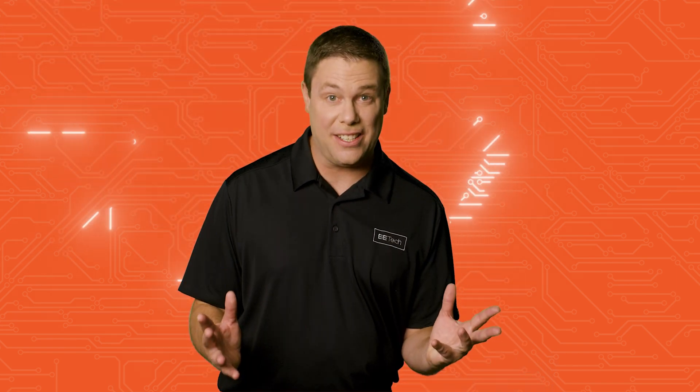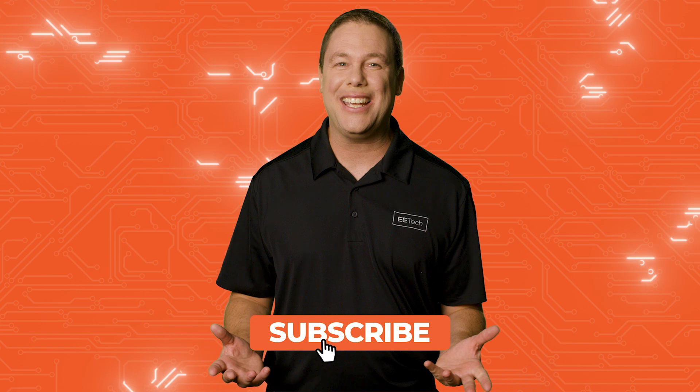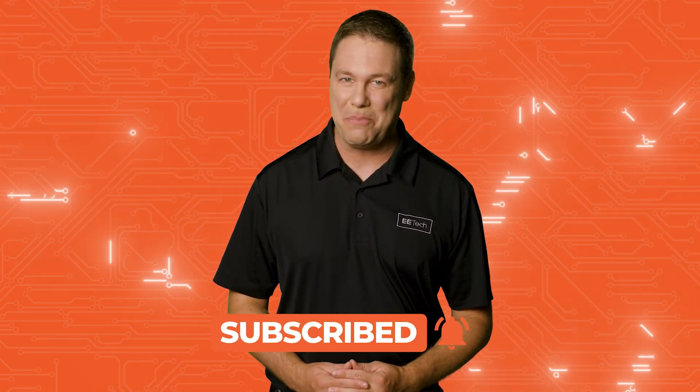Hello and welcome to All About Circuit Spotlight. I have some amazing designs to share with you today, but before we begin, zap that like button and subscribe to stay connected with the latest circuit breaking news.